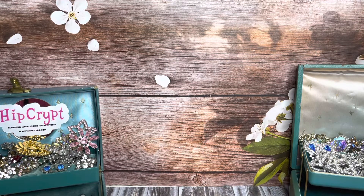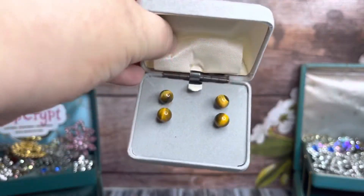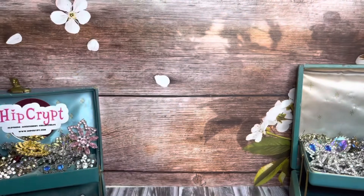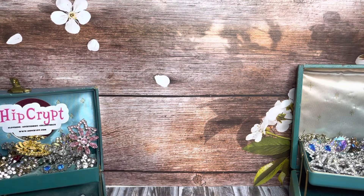And besides that, I got a couple pairs of tiger's eye earrings. So those will all be up for sale as well. I think there might have been one more piece in there, but that's it.